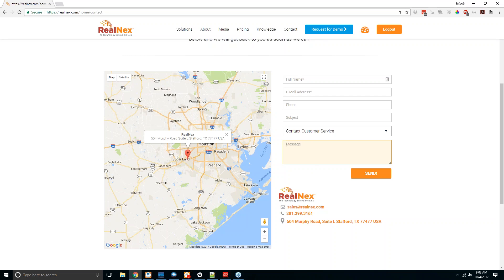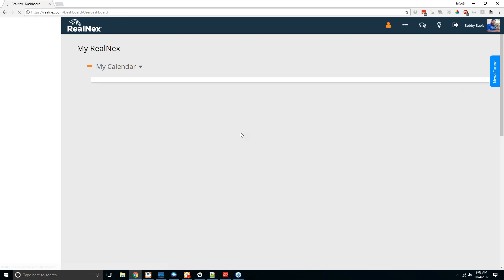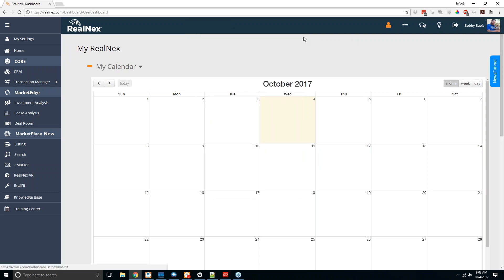If you have a feature request — something you'd like to see changed or added to the system — when you're in the RealNex portal, click the little lightbulb button and you'll get a feature request option where you can enter a description of what you want and hit send. That will get sent to us so we can start making changes that our customers want to see.